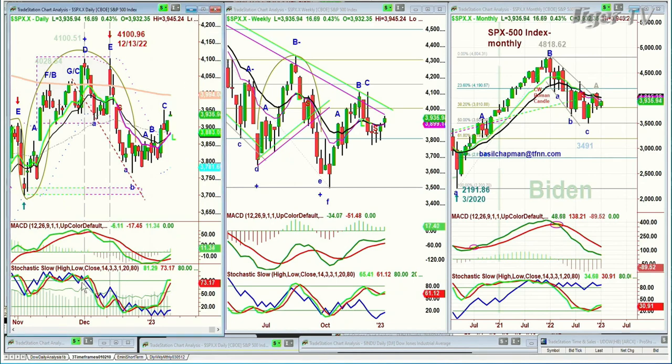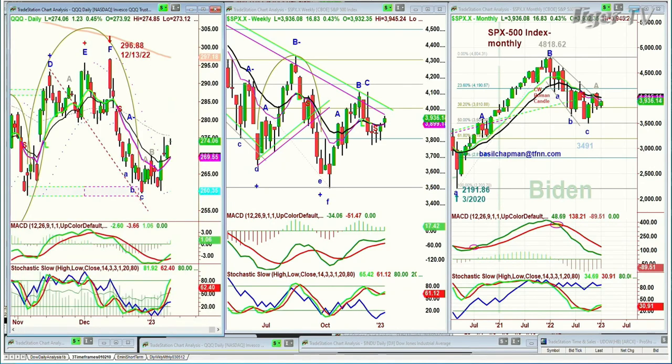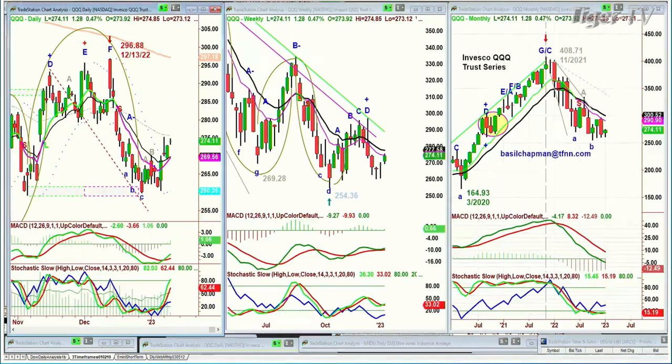We'll talk about that in my show coming up, Tiger Technicians Hour. What we're all looking at is the QQQ. The NDX 100 is up 1.26, up 0.48% at 274.18. That's really good action — it's showing strength, and we'll see what happens at the close today.